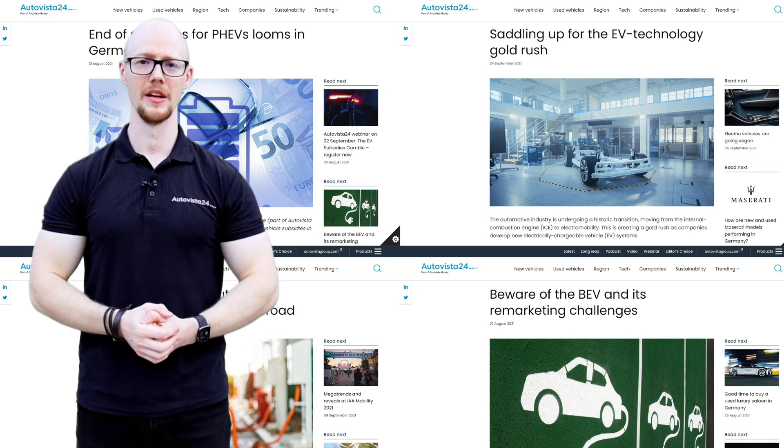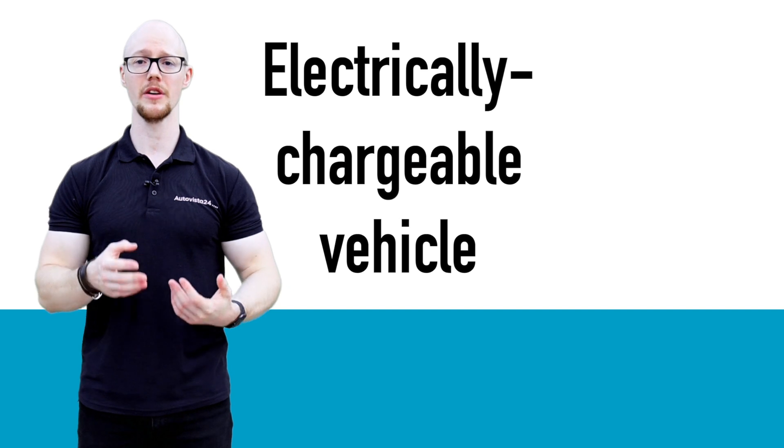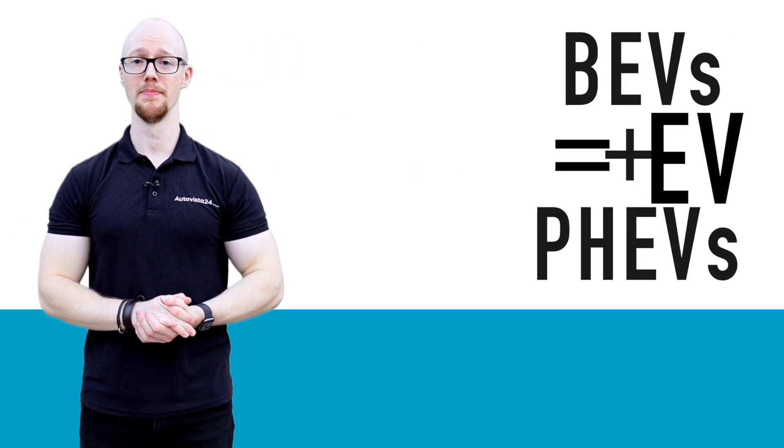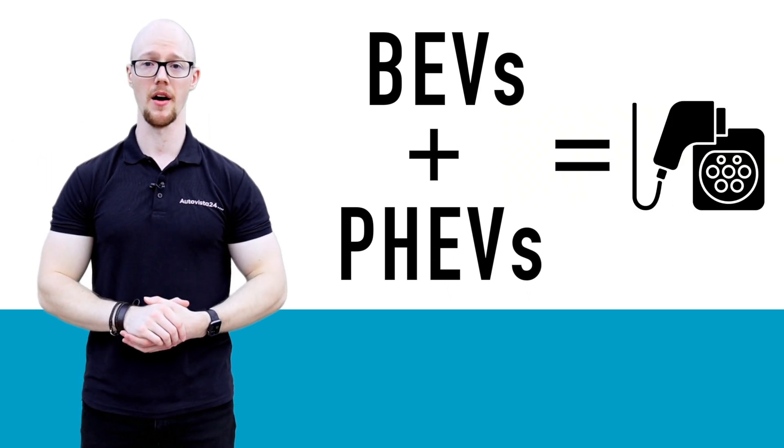A great place to start is all the different names. When Autovisa 24 references an electrically chargeable vehicle, or EV for short, this covers both BEVs and PHEVs because they can both charge with a plug.